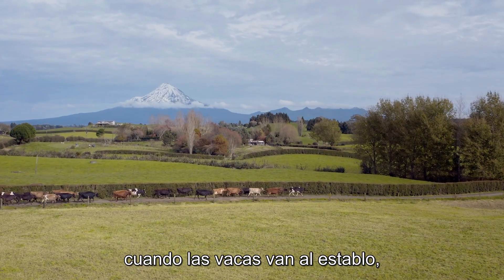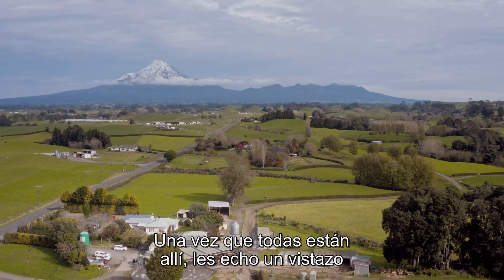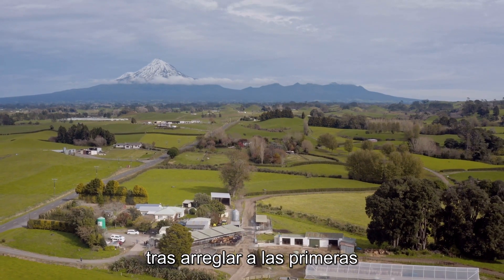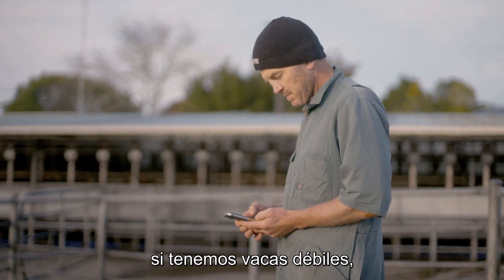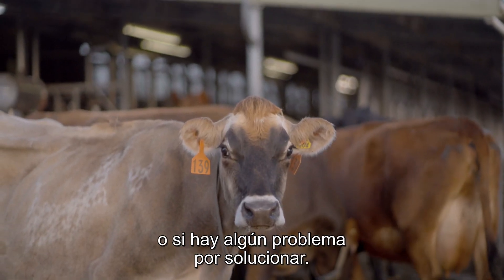I would start using CowTrack as soon as the cows are back at the shed, because our cows come back on a timer. Once all the cows are at the shed, I'd usually look at it towards the end of cupping the first row just to see what's happening — if we've got lame cows to draft out, if there's any sickness or any issues that we've got to deal with.